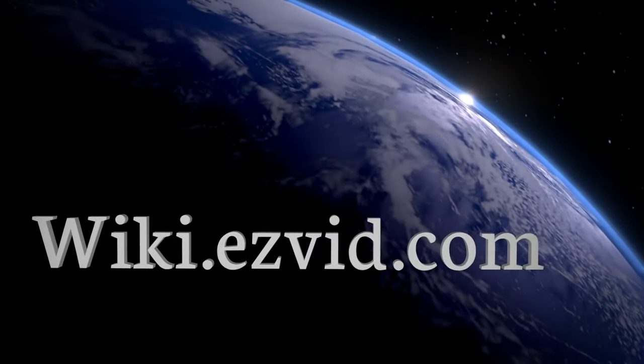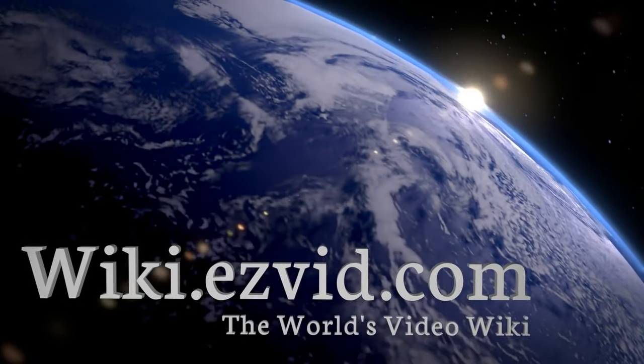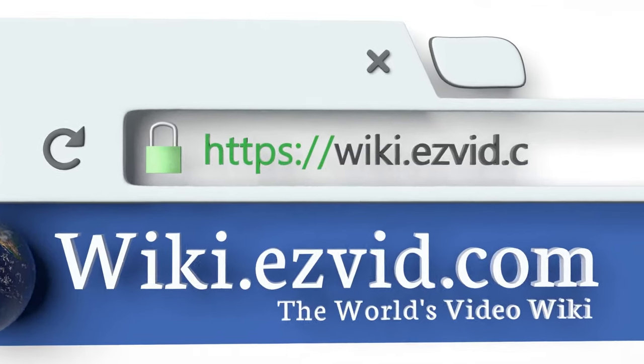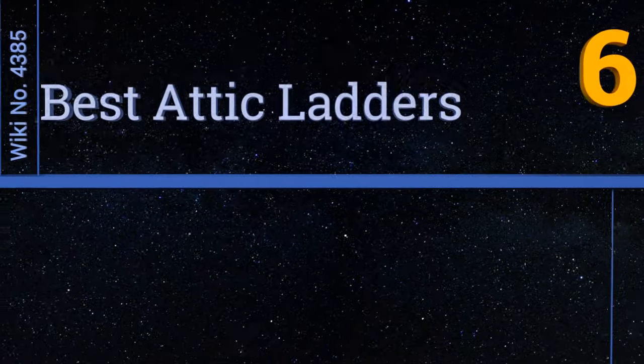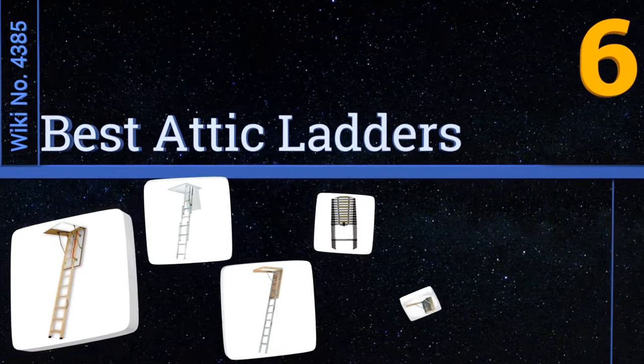wiki.easyvid.com — search easyvid wiki before you decide. EasyVid presents the six best attic ladders. Let's get started with the list.